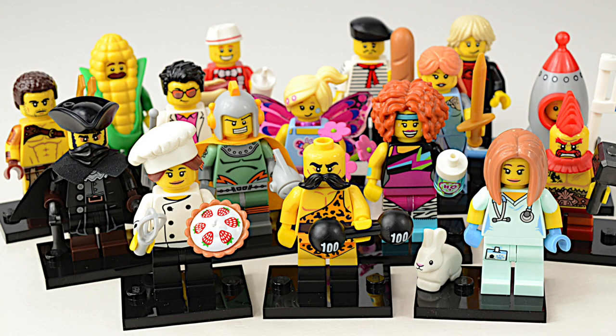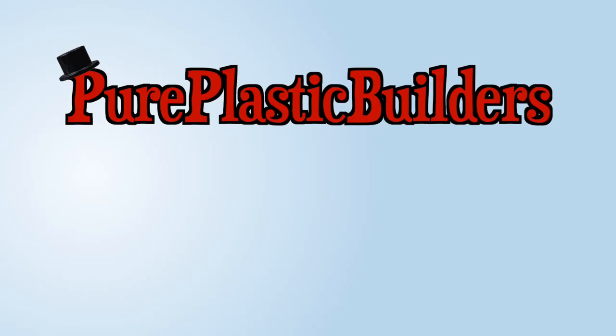Well, that's the end of our look at the Series 17 collectible minifigures. I hope you've enjoyed these videos. Please subscribe to our channel. See you next time, and thank you. Bye!